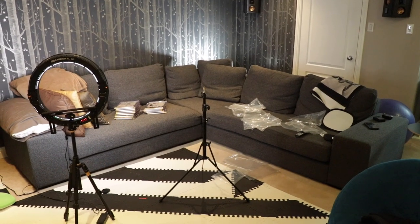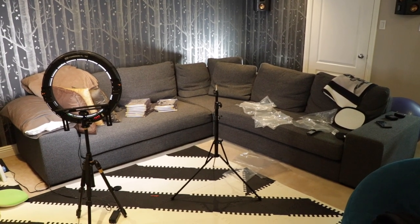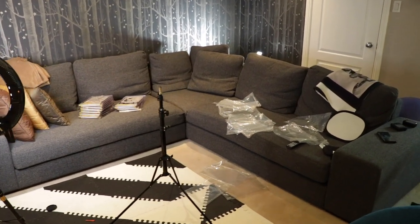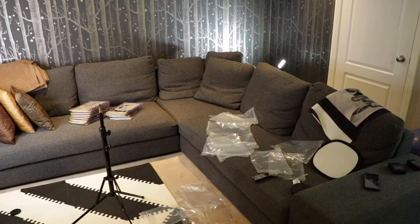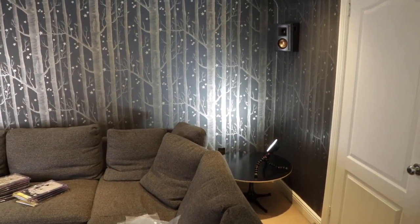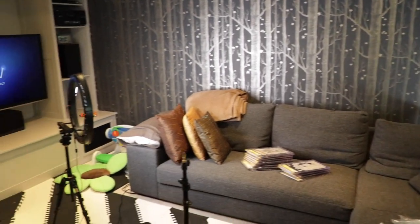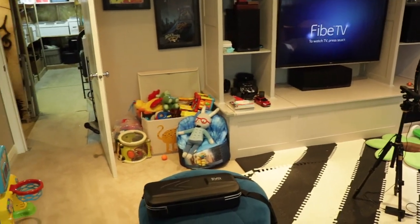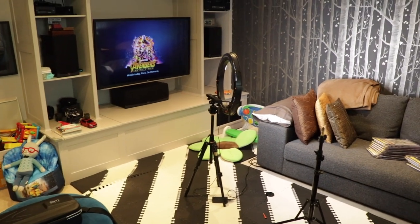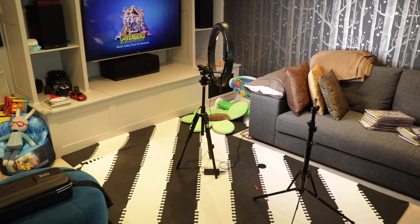Okay so this is where I shoot all my videos. As you can see, some of my gear, my lighting, my tripod. There's also a light on the table behind the couch here, and obviously Benedict's toys — as I'm sure everyone knows, once you have toys nothing is ever the same again.